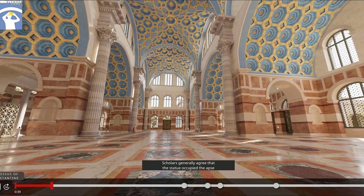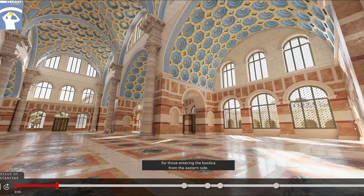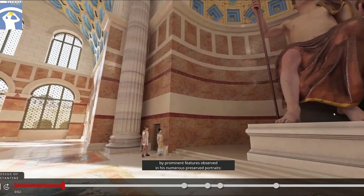Scholars generally agree that the statue occupied the apse where the fragments were found. There it served as a focal point of attention for those entering the basilica from the eastern side. It can be securely identified as Constantine by prominent features observed in his numerous preserved portraits.